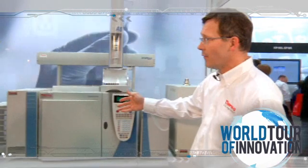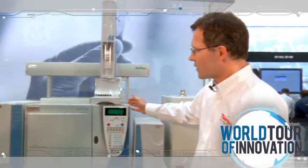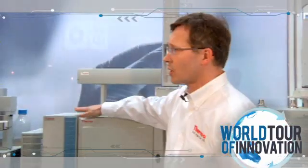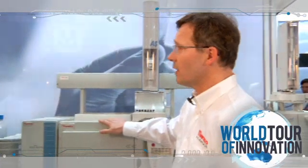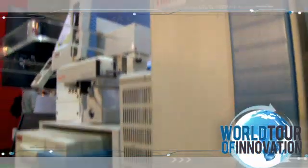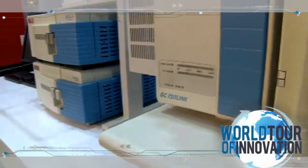We also have in this workflow solution the Trace GC Ultra. This GC with an autosampler, the Tri Plus, is interfaced by a micro combustion unit which keeps the chromatographic resolution untouched. And here we go for carbon, nitrogen, oxygen, and hydrogen isotopes into the compound-specific information of such products like food products, like pharmaceuticals. And of course, a lot of medical applications can also be addressed.